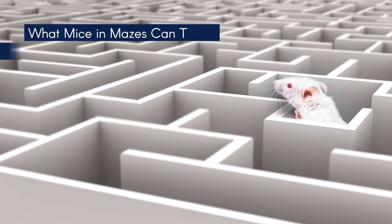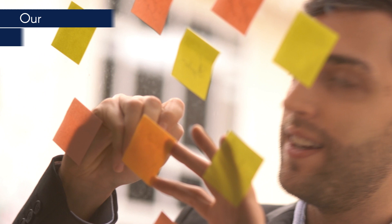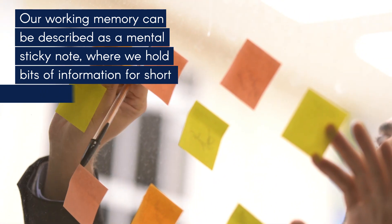What can mice in mazes teach us about working memory? Our working memory can be described as a mental sticky note, where we hold bits of information for short periods of time.